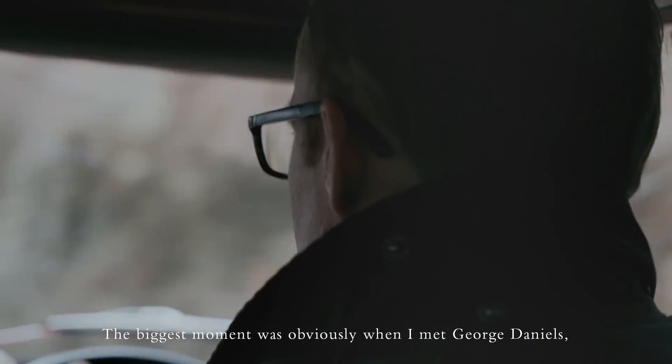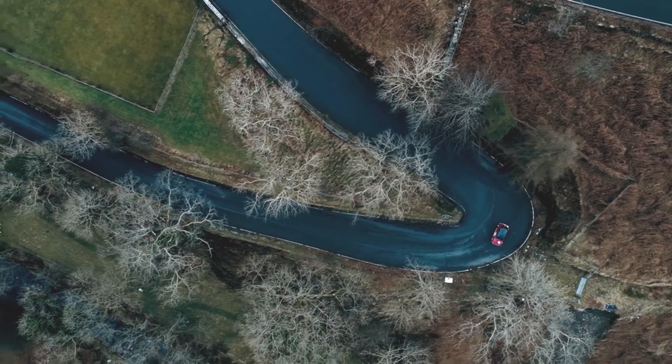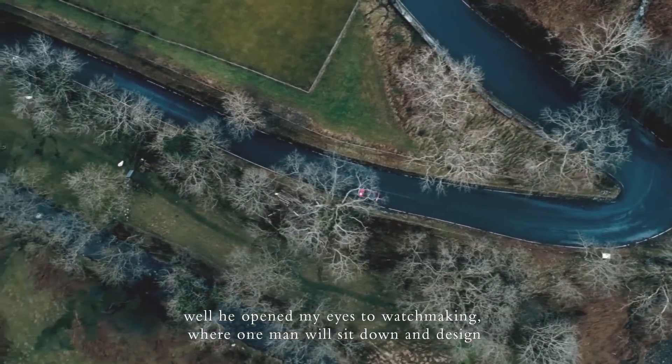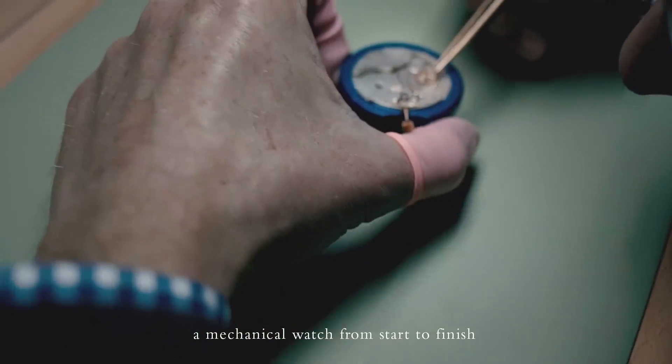The biggest moment was obviously when I met George Daniels. He opened my eyes to watchmaking where one man will sit down and design a mechanical watch from start to finish.